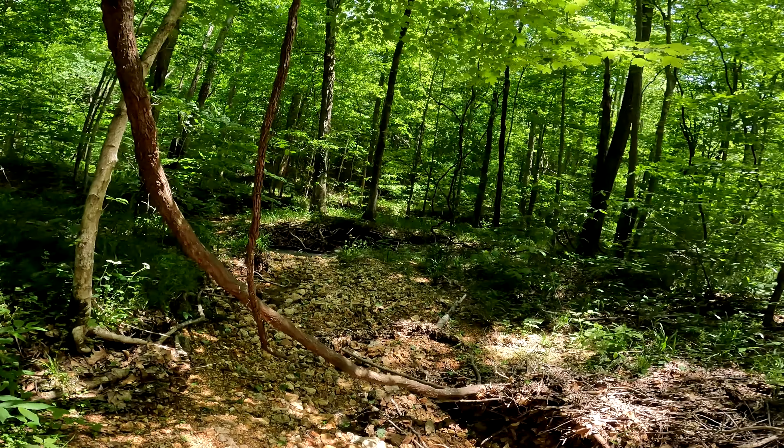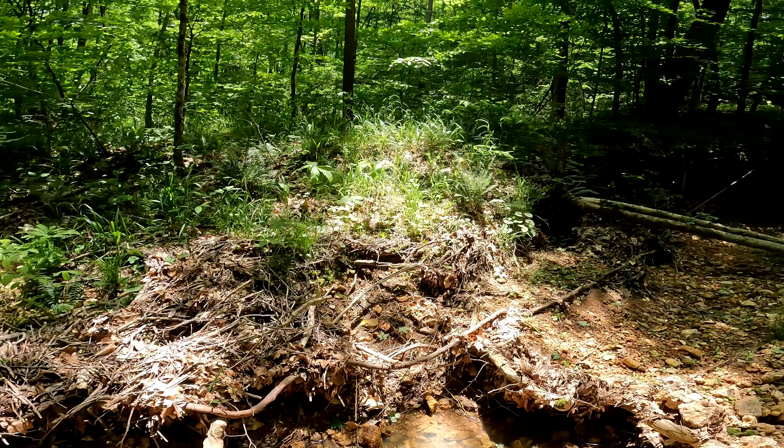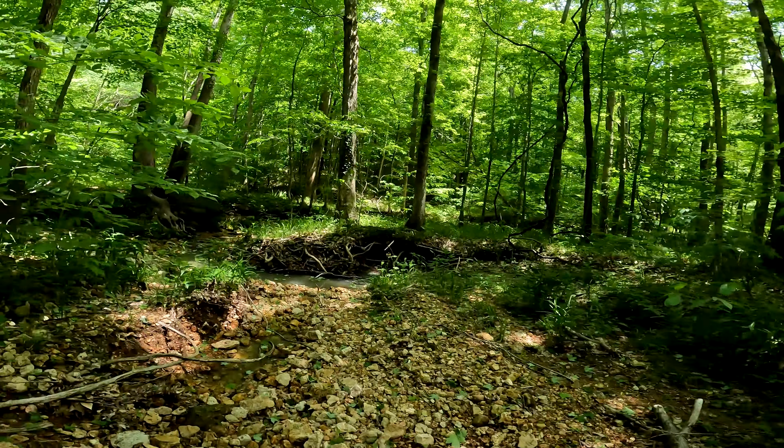I turned on the camera to get bird noises, but look at the butterflies — they've all decided to quit squawking because they know the camera is on.